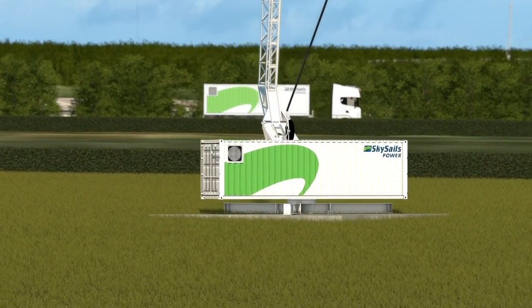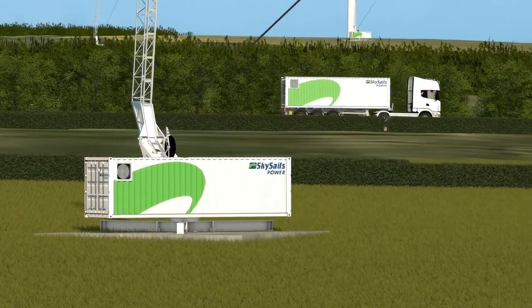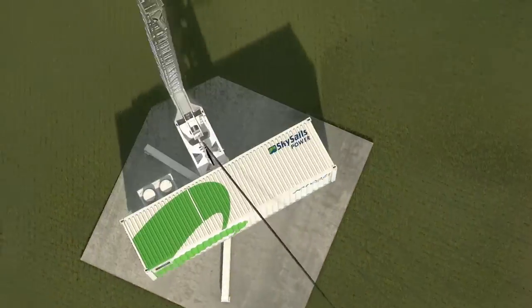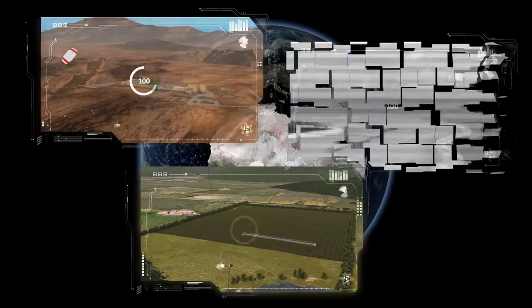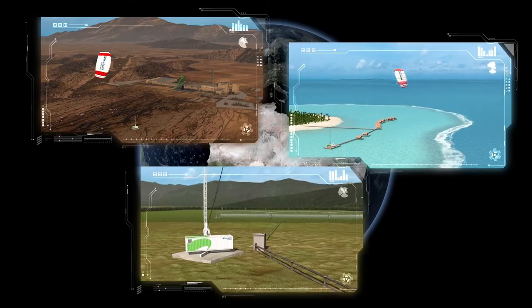Due to their compact dimensions, power kites in this power class can also be used on the move and in remote locations, thus saving costs for expensive diesel.